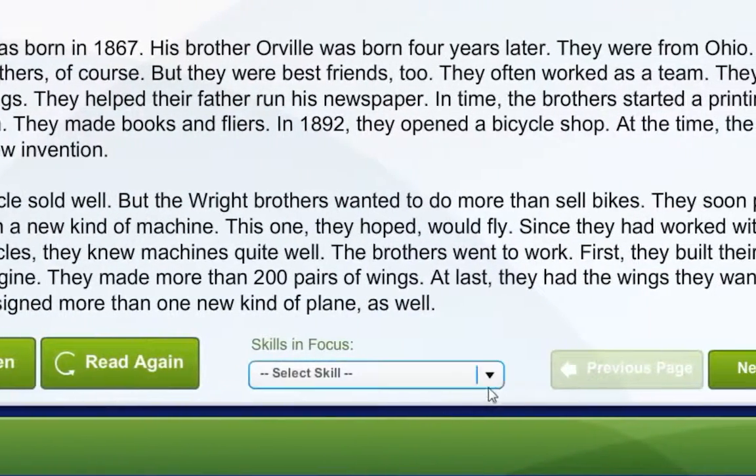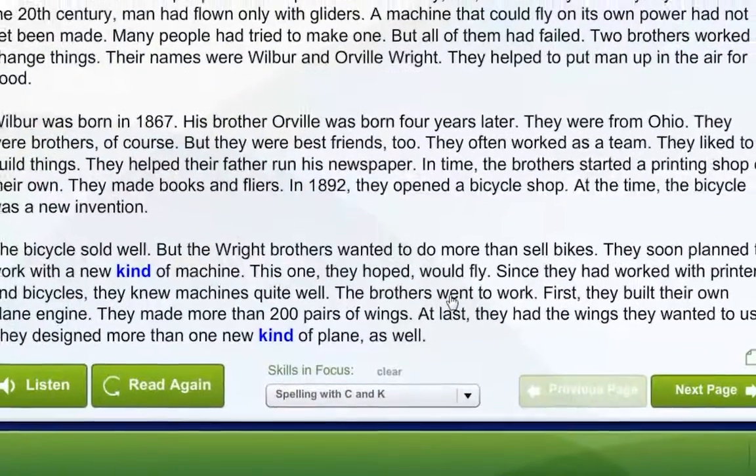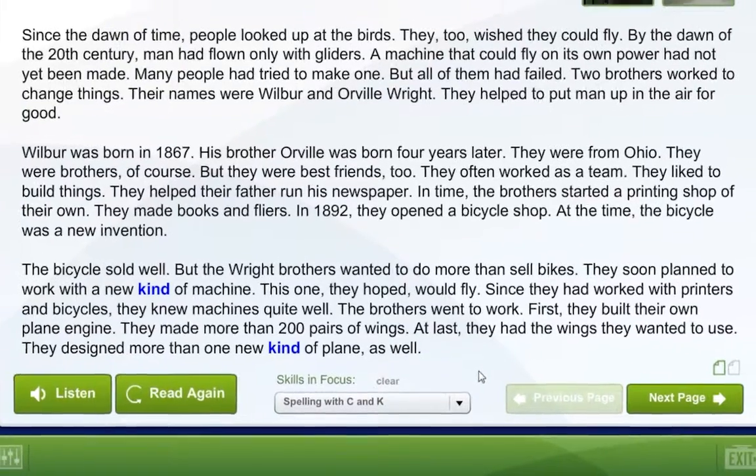This drop-down menu allows you to select from a list of skills that you are currently studying. Words that use those skills will be highlighted in the passage for you to review. You may also click on any word in the passage to view the vocabulary activity for that word.